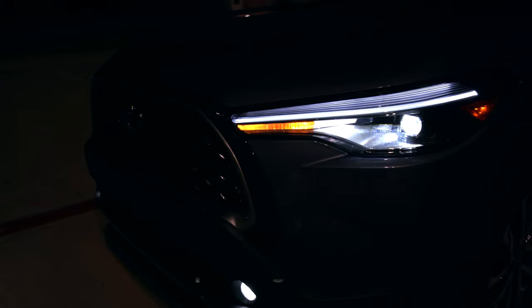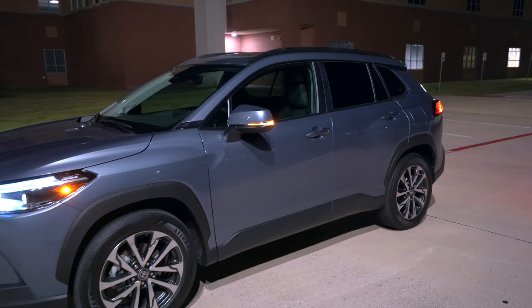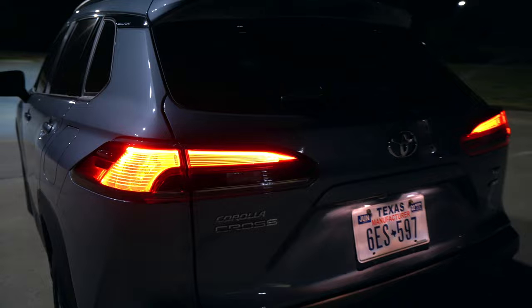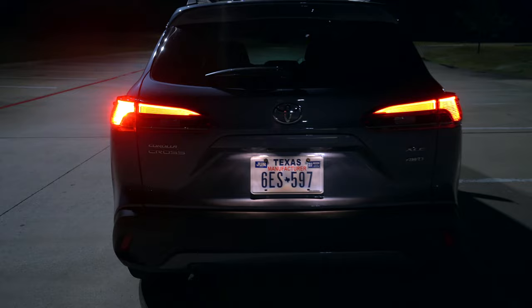The color is Celestite Gray Metallic — it's like a bluish gray. You'll see the marker lights on the sides, and the turn signal in the mirror is LED on everything except the base model. This is a smaller sibling of the RAV4 with good ground clearance. Coming to the back, we get an LED stoplight standard, but actual LED taillights are only on this XLE trim, so it depends which trim level you get.